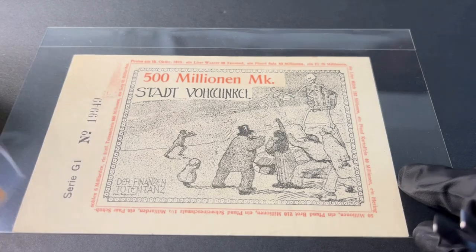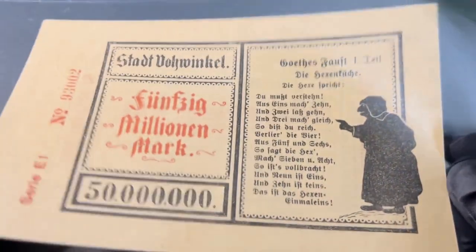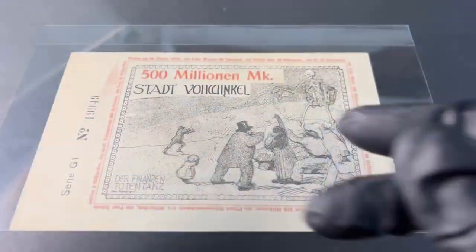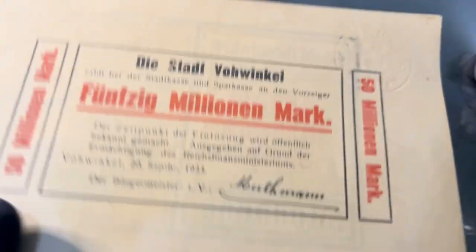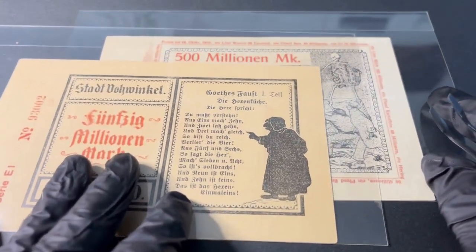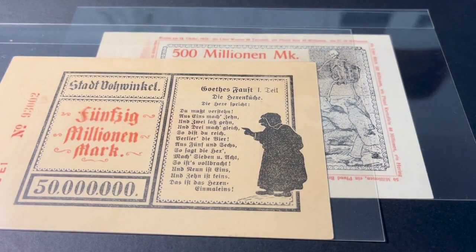That's the 'Witch's One Times One' math riddle multiplication table. Guys, I hope you enjoyed this video — give me a like and keep collecting. Hope this video was fun — leave a like, take care, goodbye.